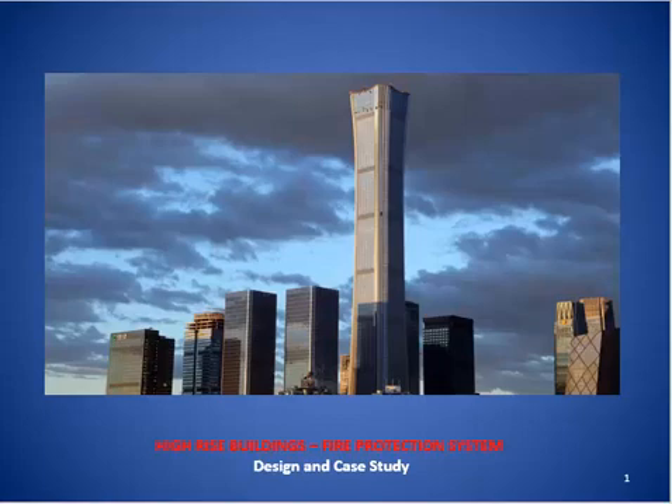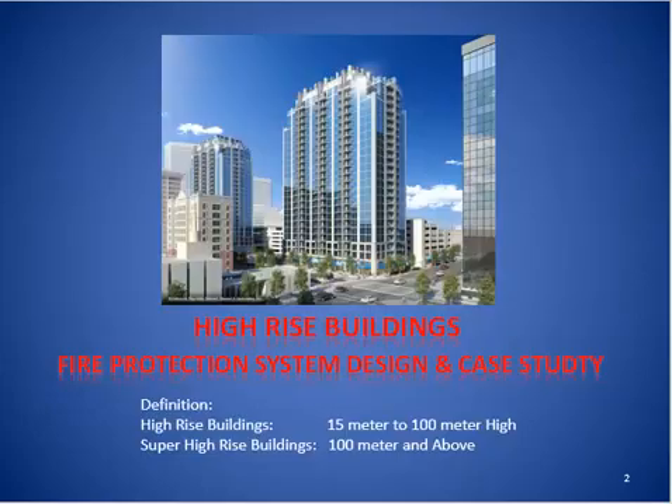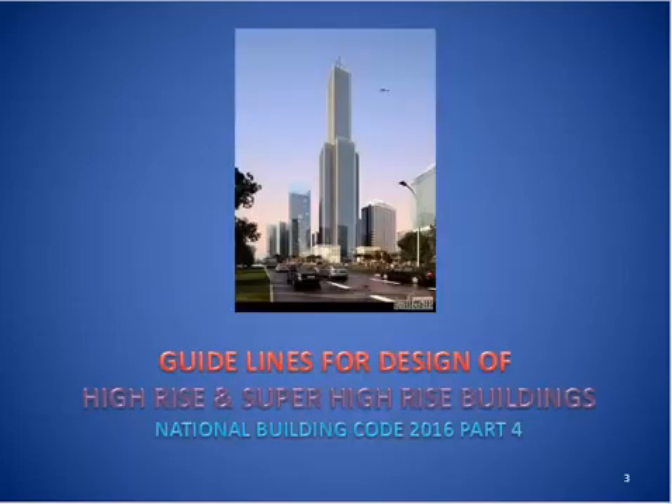This is a high-rise building firefighting protection system presentation based on NBC 2016 Part 4. As per NBC, high-rise buildings are 15m to 100m high, and buildings above 100m are super high-rise buildings. There are guidelines for the design of high-rise and super high-rise buildings in National Building Code 2016 Part 4, along with amendments which have been presented.